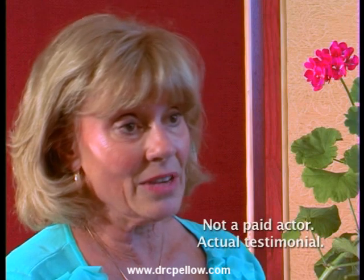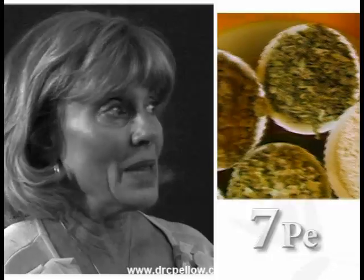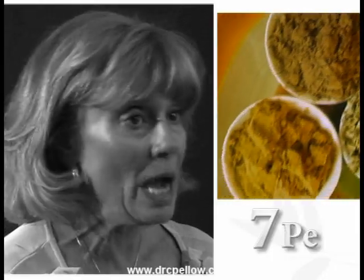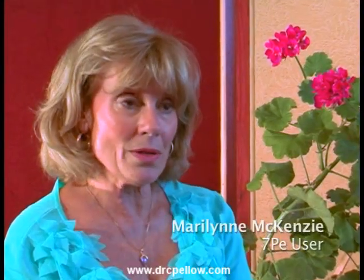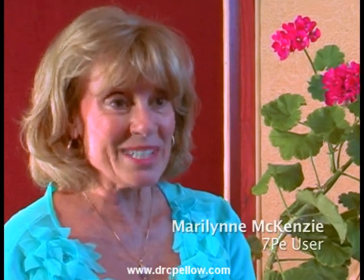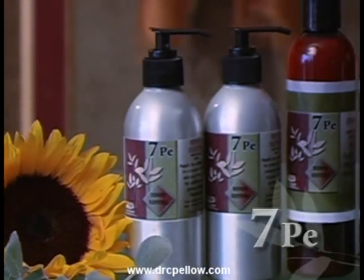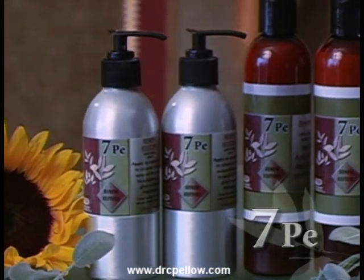Out of all the products that I've ever used, and I've used everything, I think this is the best product. It's natural, there are no chemicals. If I had no other hair product in my cabinet, I would want 7PE. It's that new growth that really makes the difference. I feel confident, and I tell them that it is the hair restoration product. It's 7PE.